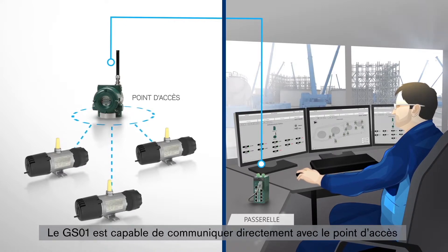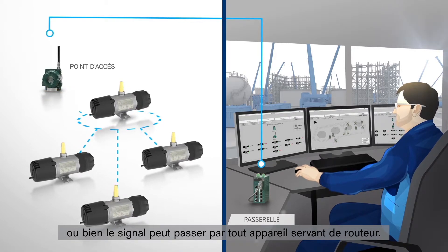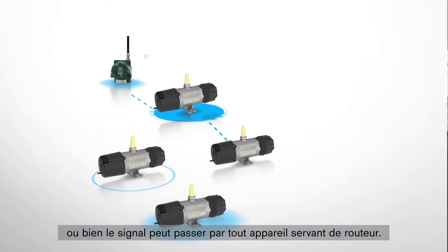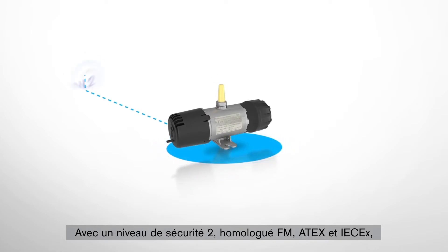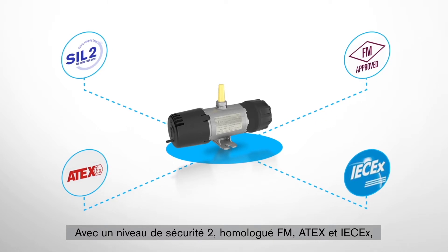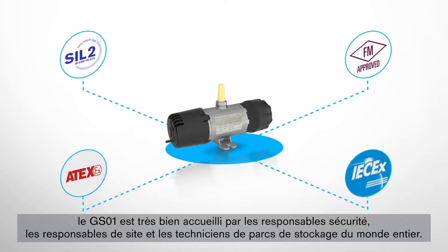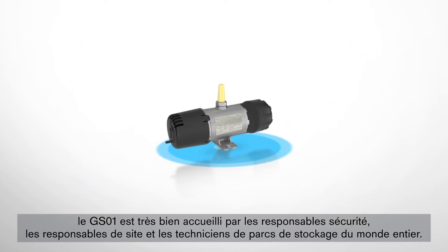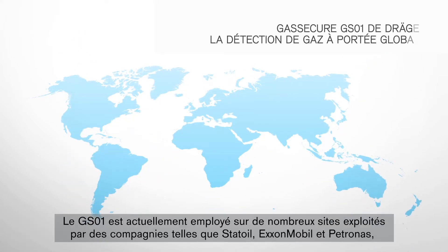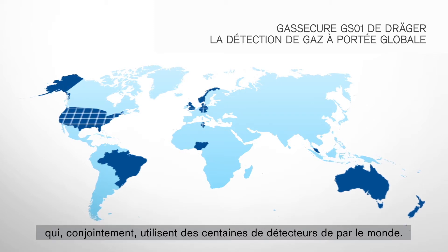The GS01 can communicate directly to the access point, or the signal can hop via any device acting as a router. Being SIL2 capable, as well as FM, ATEX, and IECEx certified, the GS01 is accepted and welcomed by safety officers, plant managers, and tank farm operators all over the world. Current device usage includes multiple sites operated by companies such as Statoil, ExxonMobil, and Patronis, who collectively are using hundreds of GS01s around the globe.